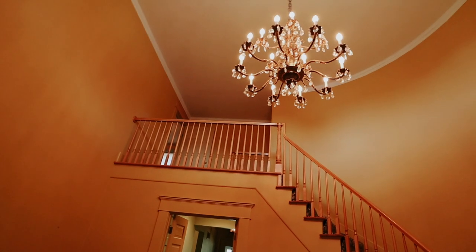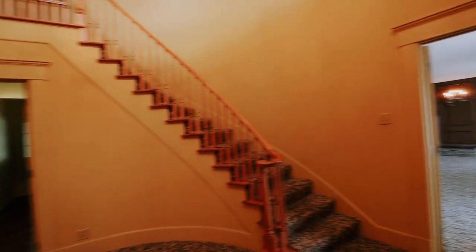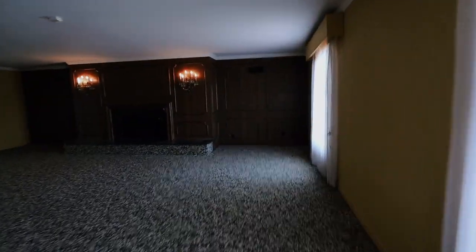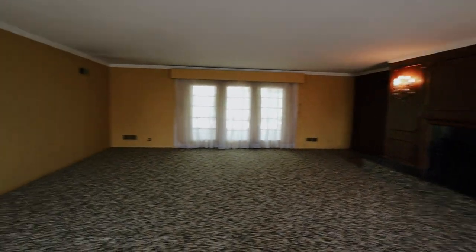You can see the big beautiful chandelier and the big staircase. When you go to the right you have a living room — this is a formal living room.